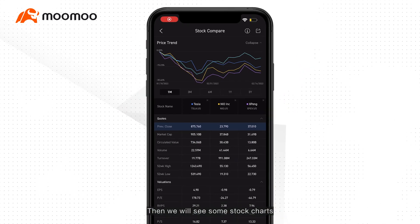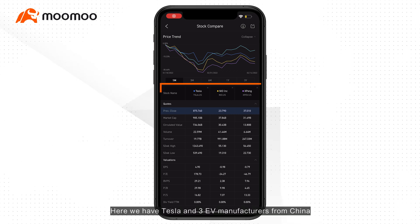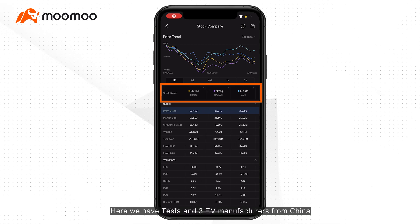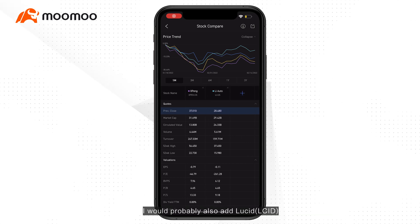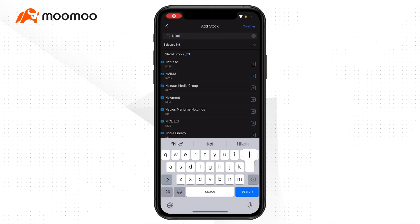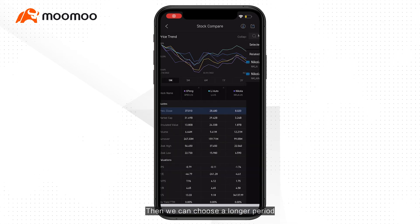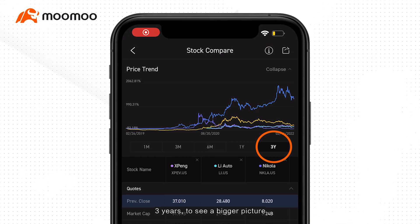Then we will see some stock charts and many numbers and ratios below it. Here we have Tesla and three EV manufacturers from China. I would probably also add Lucid, Nikola, and Rivian into the picture — let's just add Nikola here. Then we can choose a longer period, three years, to see a bigger picture.